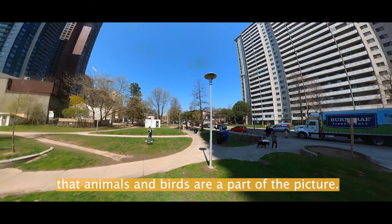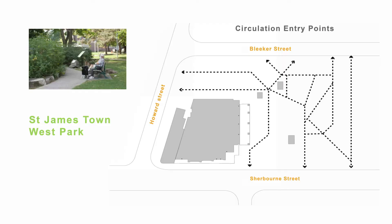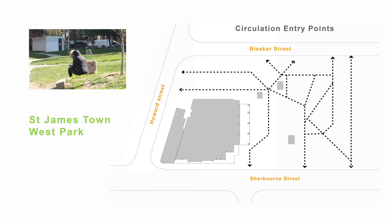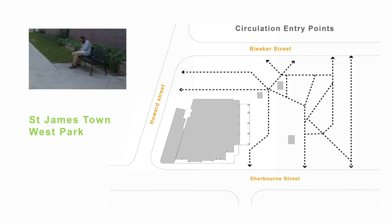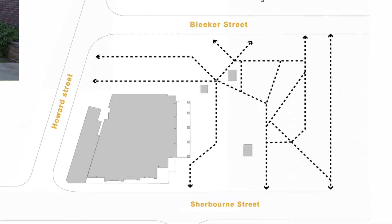The group discussed referencing the traditional pathways that were there long before we were, and that animals and birds be a part of that picture. Observations from the site identified the area as having a lot of seating, which would be carried forward into the new designs. Additionally, existing circulation patterns and entry points were incorporated with new and enhanced future pathways.